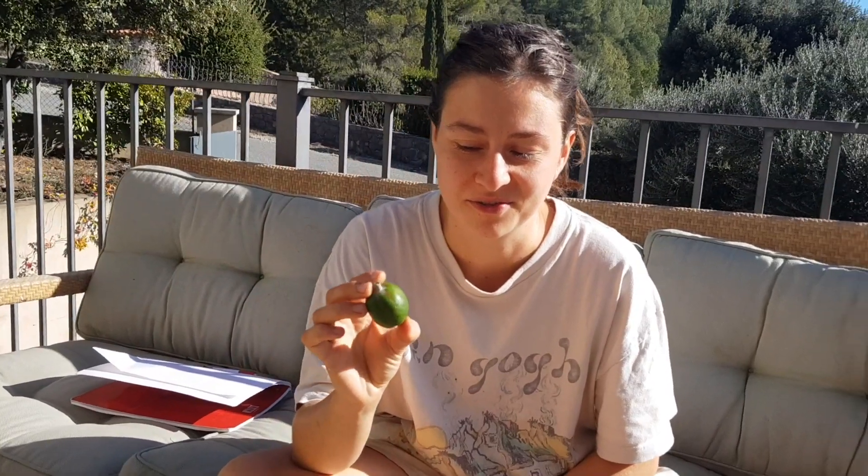Hello! Hi! So today we would like to present and taste with you guys together Brazilian guava, also known as feijoa.